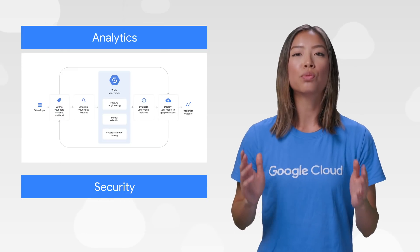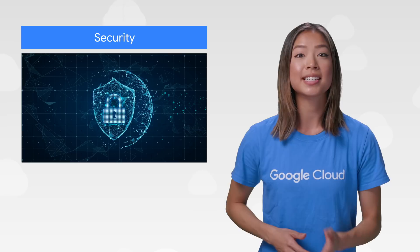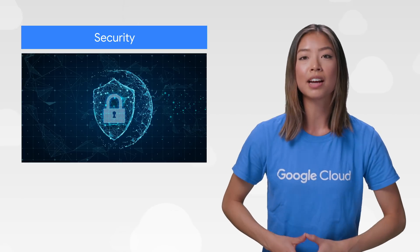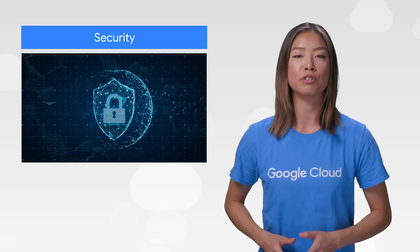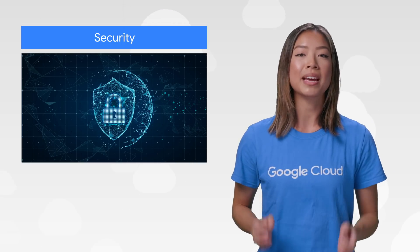We've also announced incredible launches in security. Our Cloud Security Command Center, now GA, is a single centralized dashboard that helps security teams gather data, identify threats, and act on them before they result in business damage or loss. And with event threat detection, it can detect suspicious activity from Stackdriver logs and then flags them for remediation. The threats will be surfaced in Cloud Security Command Center.